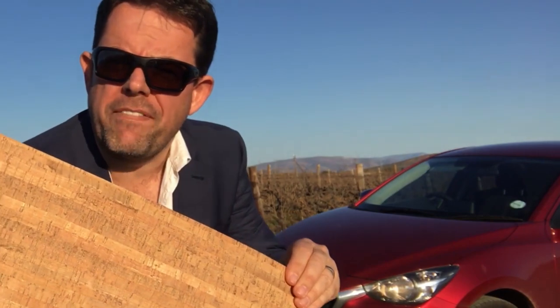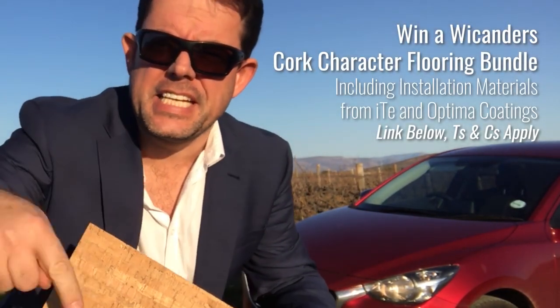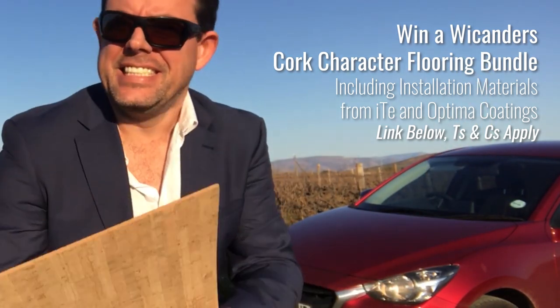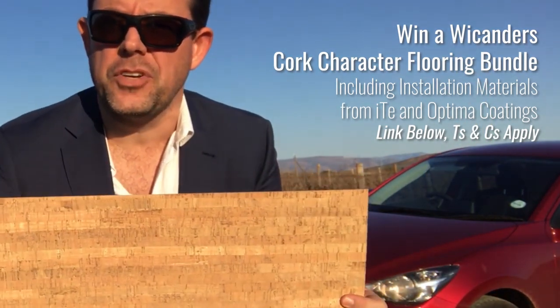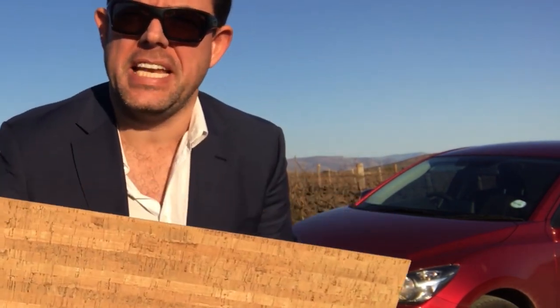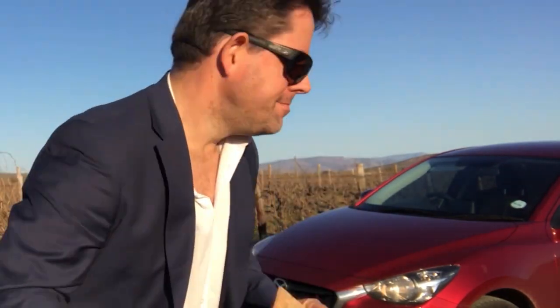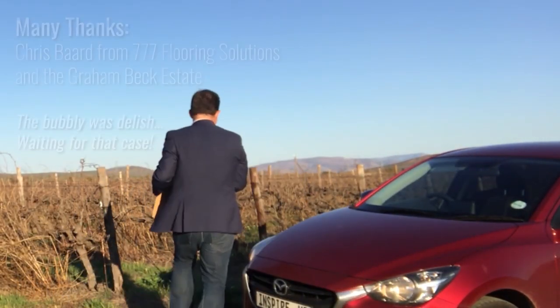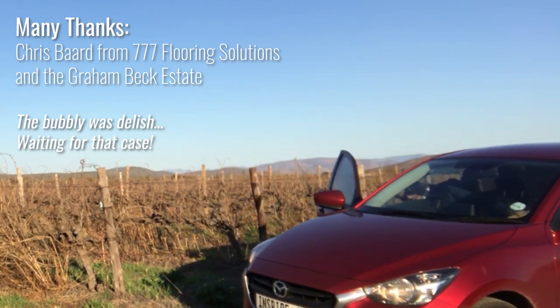We've got 25 square metres worth of this character cork to give away — follow the details below and let's do cork! Cork is awesome, cork is our future. It's an important product and the flooring industry really needs to get behind it. I love it, it's my favourite.